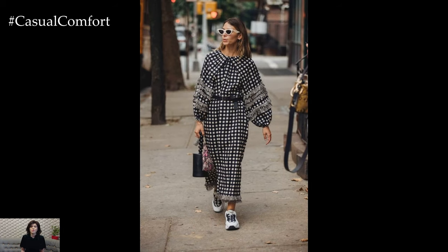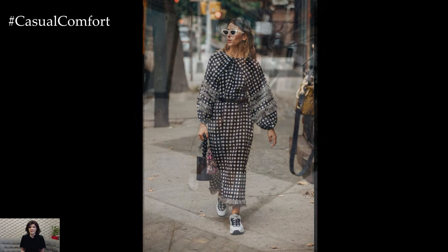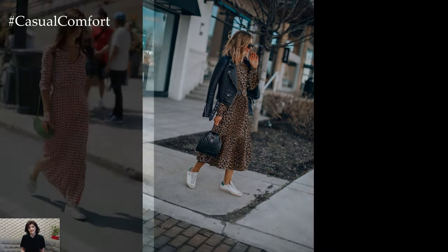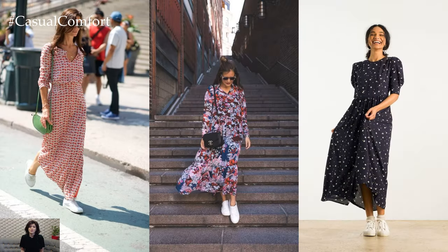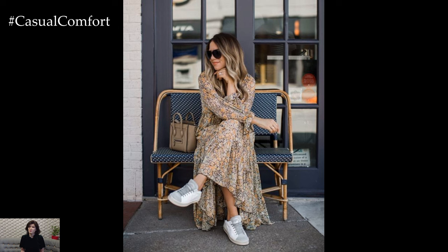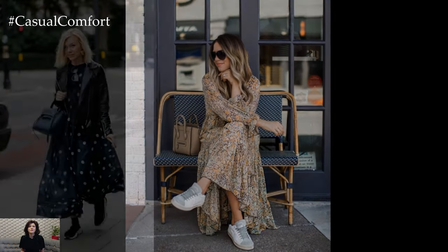Experiment with different maxi dress styles, from bohemian-inspired designs with lace detailing and tiered skirts to sleek and sophisticated silhouettes with plunging necklines and thigh-high slits. Pair them with your favorite sneakers in bold colors, metallic finishes, or trendy designs to add a pop of personality and edge to the outfit.